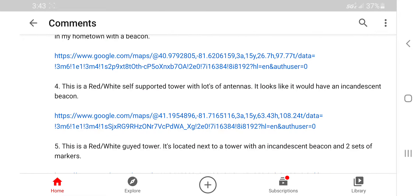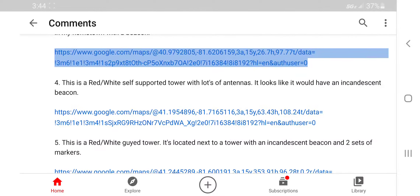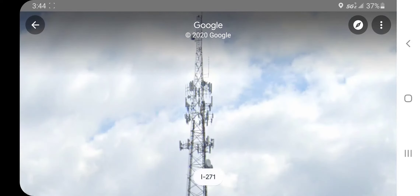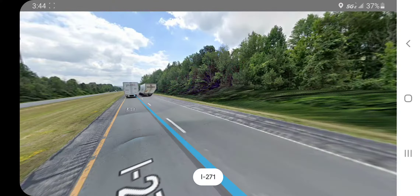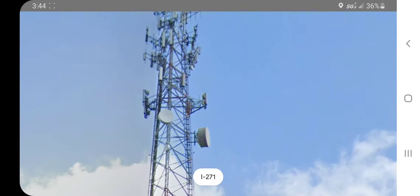Number four: this is a red and white self-supported tower with lots of antennas. It looks like it would have an incandescent beacon. I wonder what's the deal with all these red and white towers — number five is a red and white tower as well. It does look like it should be a wielder of an incandescent beacon, but it may actually be a wielder of a much rarer beacon.